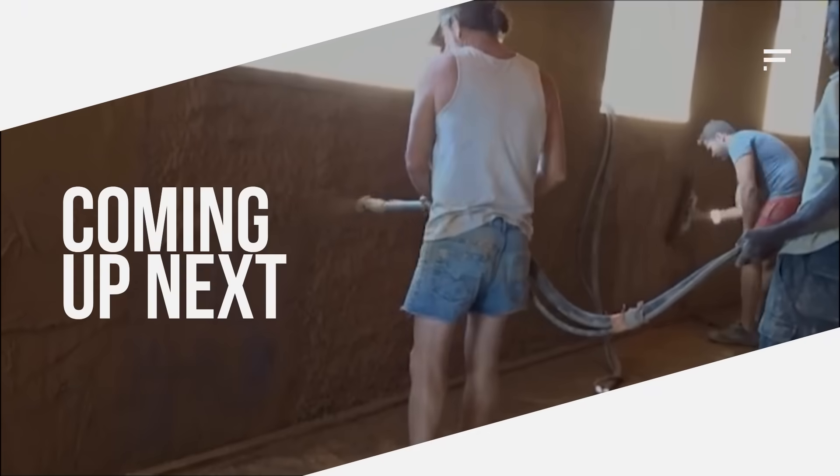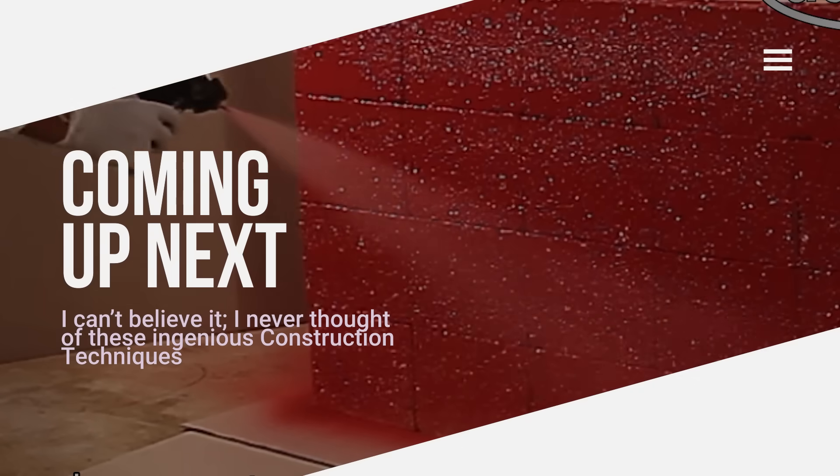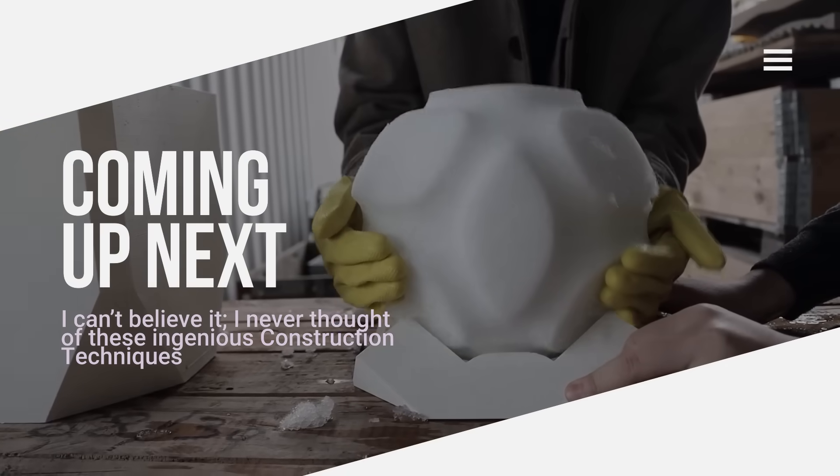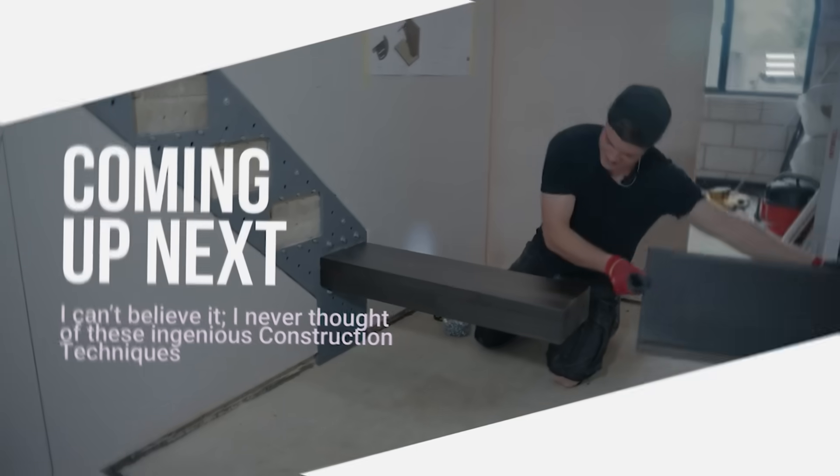You may have never heard of such construction techniques before. Some ideas are so simple yet ingenious, you won't believe it. This video features construction techniques you'd never even imagined.